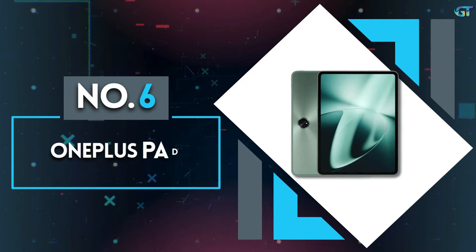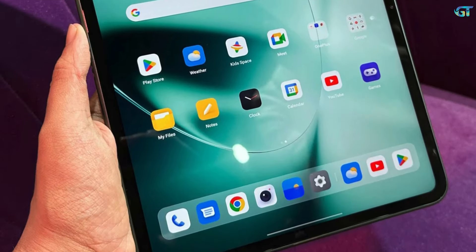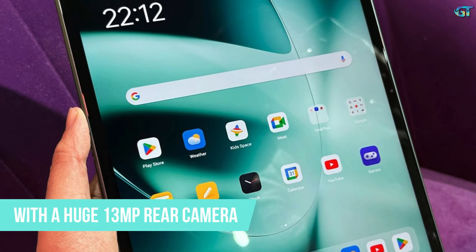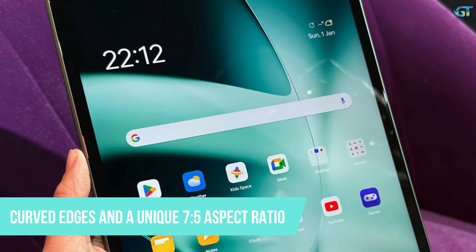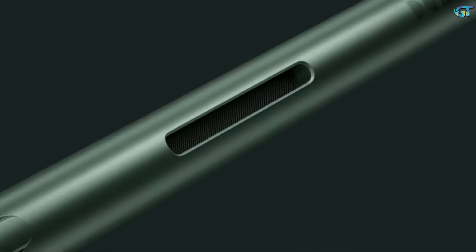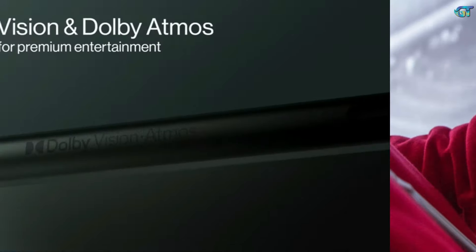Number 6: OnePlus Pad. The OnePlus Pad is a great Android tablet for not too much money. With a huge 13MP rear camera, curved edges, and a unique 7:5 aspect ratio, the OnePlus first slate stands out from the competition. This tablet has plenty going for it besides its distinctive design. Homework and videos look great on its vivid 11.6-inch 144Hz display.